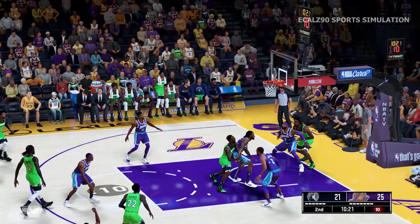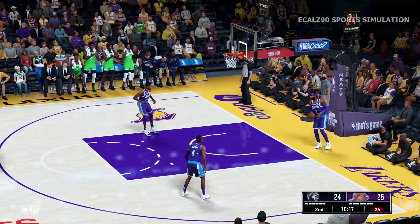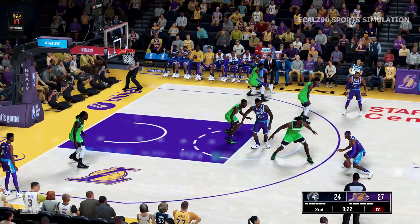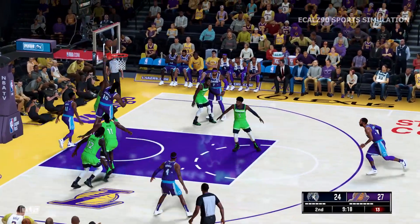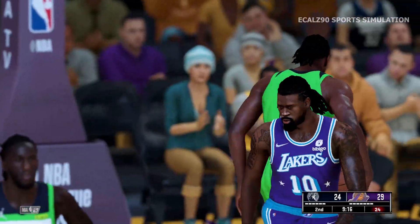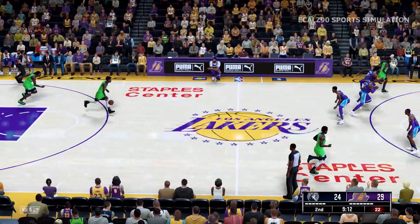From deep — Prince drills the three-pointer. He's not focused on the defense most possessions. Rondo looking over the floor, to the inside, and there's Jordan — that's good on the assist by Rondo. Jordan's got his second bucket of the game.